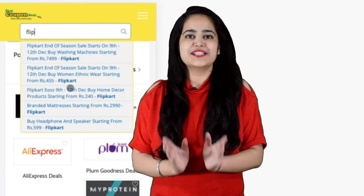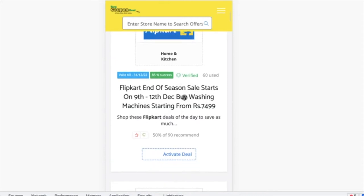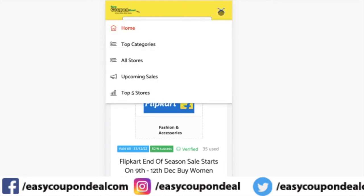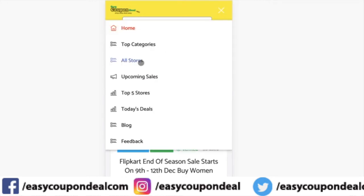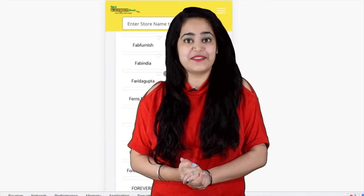You can search a simple store name. This way, you can copy its coupon and save money.